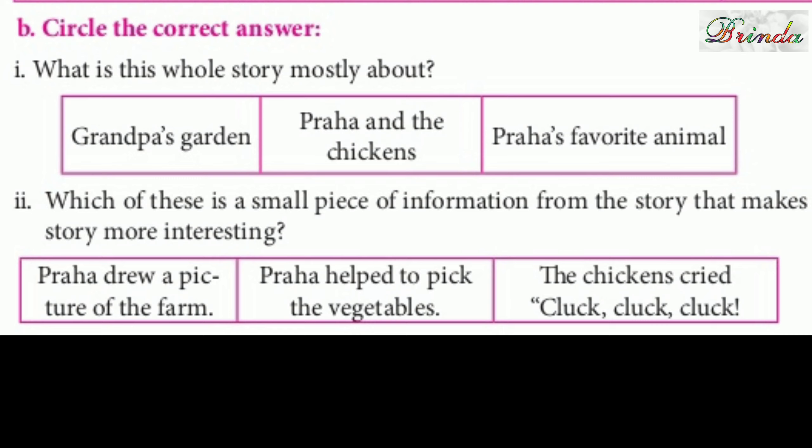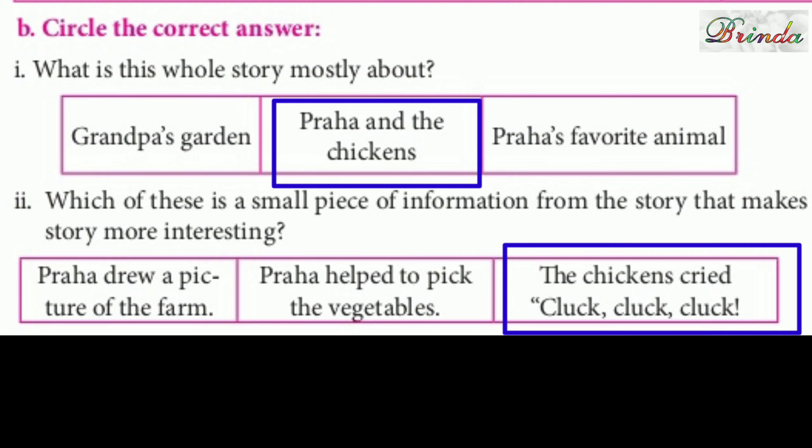Part B: Circle the correct answer. Question 1: What is this whole story mostly about? Options are grandpa's garden, Praha and the chickens, or Praha's favourite animal. The answer is Praha and the chickens. Question 2: Which of these is a small piece of information from the story that makes it more interesting? Options are Praha drew a picture of the farm, Praha helped to pick the vegetables, or the chickens cried 'cluck, cluck, cluck.' The answer is the chickens cried 'cluck, cluck, cluck.'